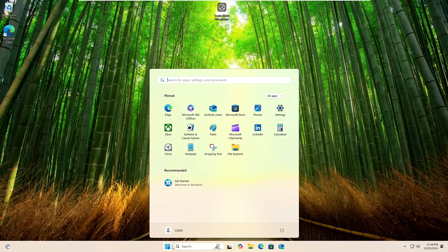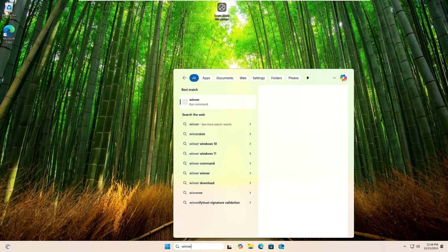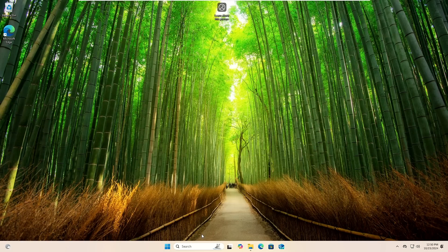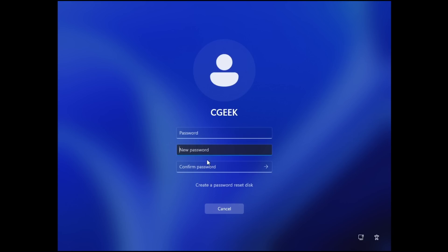And here we go — we have successfully upgraded to Windows 11 24H2 on unsupported hardware using Rufus, bypassing all hardware requirements, bypassing the Microsoft account, and bypassing many unwanted screens during installation. Let me verify it — if I type 'winver' in the search and click on the winver run command, you can see this is Version 24H2, OS Build 26100.1742. Everything seems to be working perfectly. In case after restarting you get a screen asking to change the password, leave the current password blank and type your desired password in the New Password and Confirm Password fields for the local account.